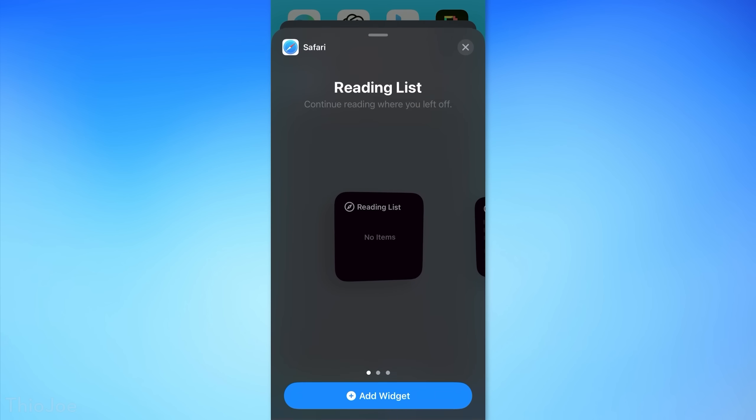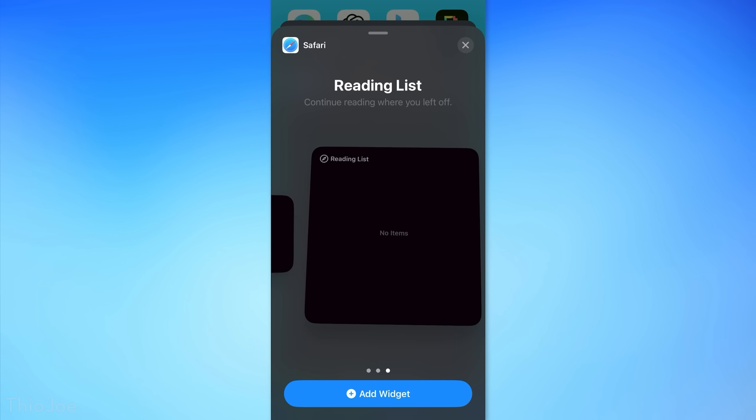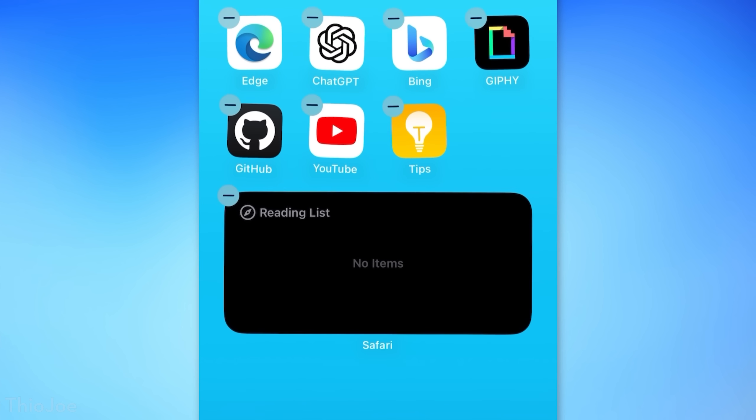There are also some new widgets for Safari — I don't believe there were any before — and these have to do with the reading list. So you can now put that on your home screen.